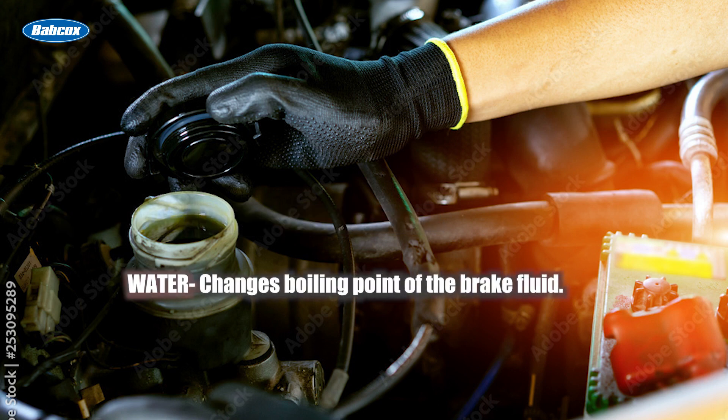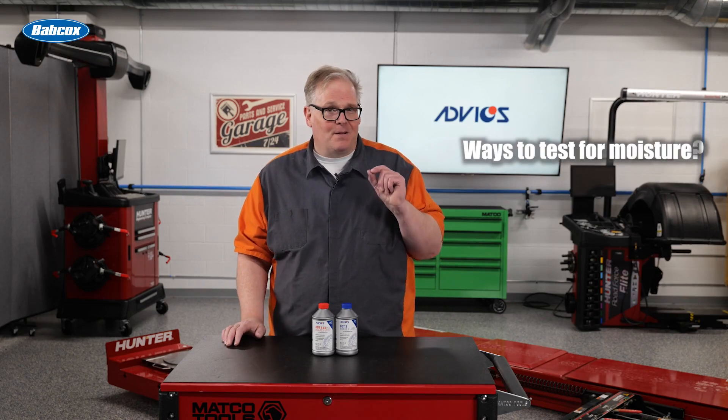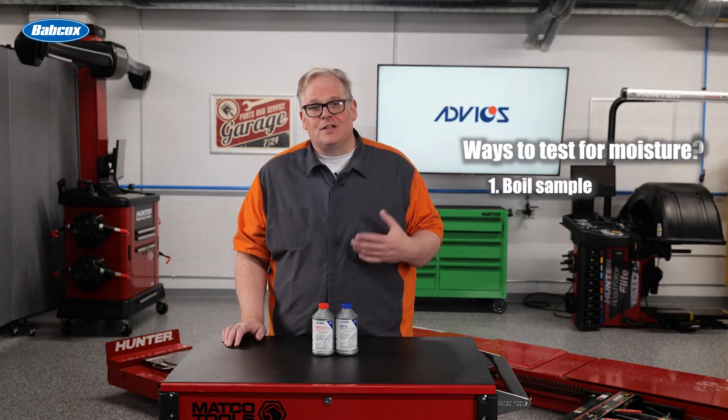Testing for moisture can be done several ways. First, some testers can boil a small amount of sample brake fluid. Second, some testers use a refractometer to measure the specific gravity of the brake fluid. Third, some newer testers pass electricity through the brake fluid to measure the resistance. Any tester is better than no tester at all.